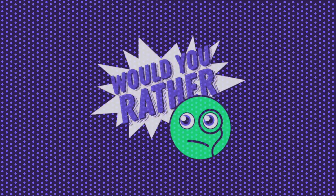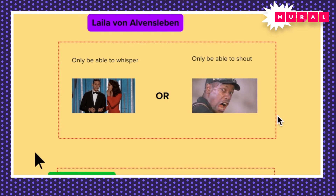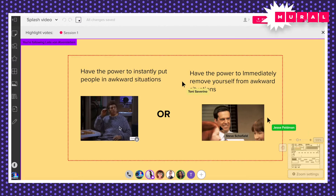Basically, I'm going to show you two options, and then you vote for what you would rather choose out of these two options. When we show the results, I like selecting people to let me know why they picked that. Would you rather only be able to whisper or only be able to shout? We have quite a few yellers here, which is interesting because we actually have a yelling channel in our Slack. Would you rather have the power to instantly put people in awkward situations, or would you rather have the power to immediately remove yourself from awkward situations? This is going to be very telling on how people think.